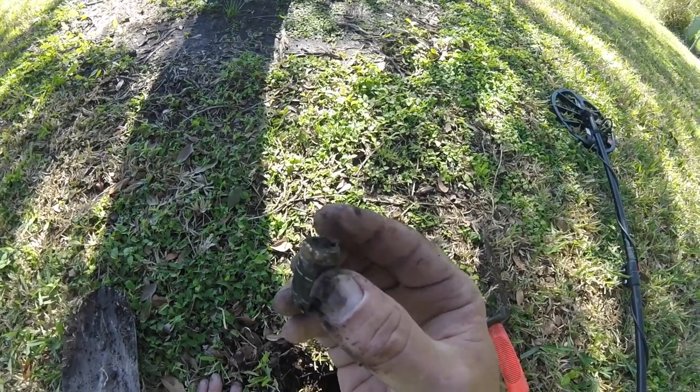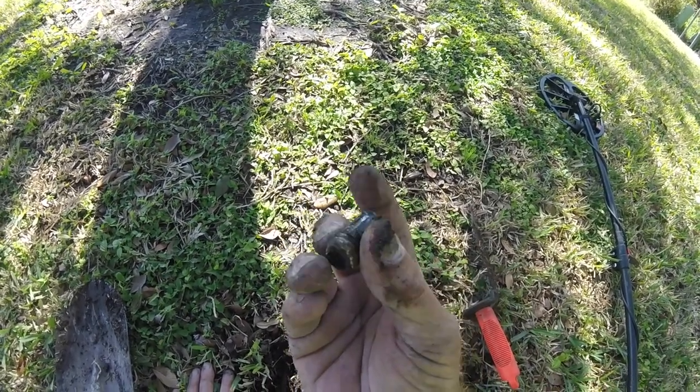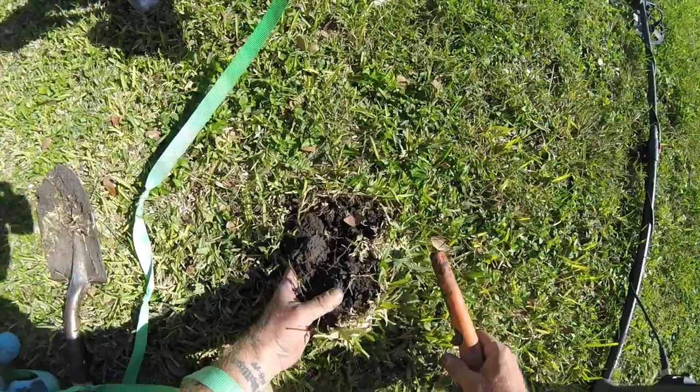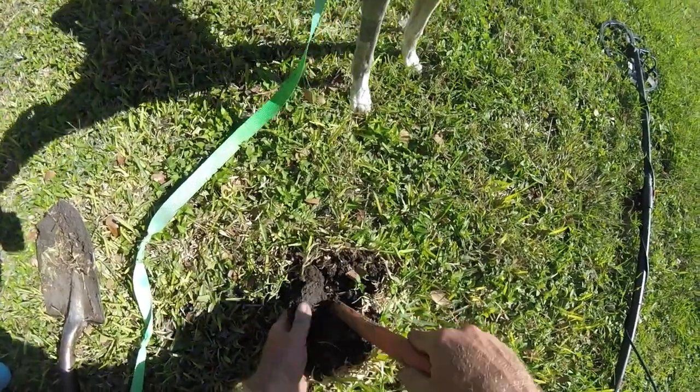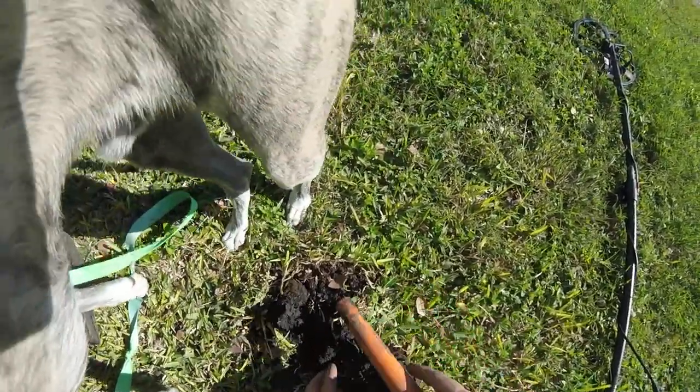What is this? It's got some kind of writing on it, like a little screw right there in the top. All right, let's bag it.